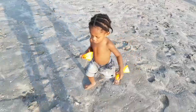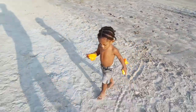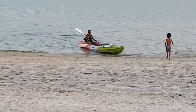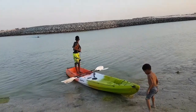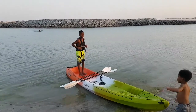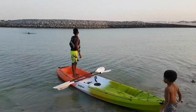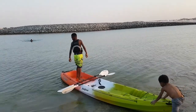You want to play in the sand? Okay, let's go. Jamal, how was it, your first canoe ride? Are you tired? You guys had a race, but you were stuck over there in the sand?